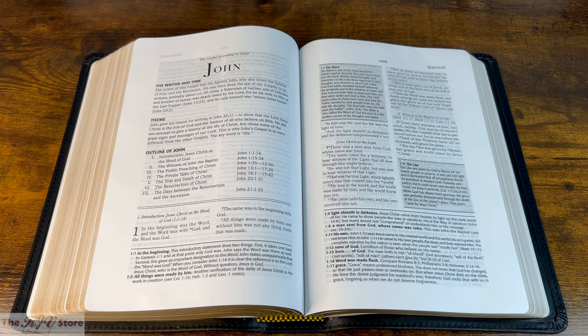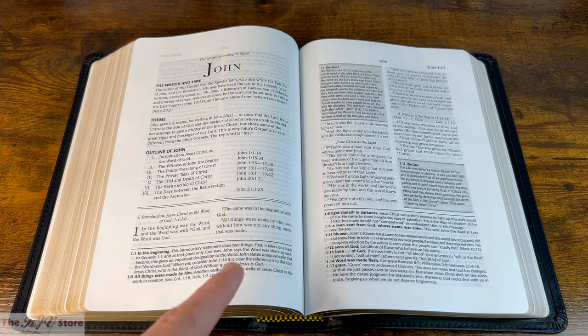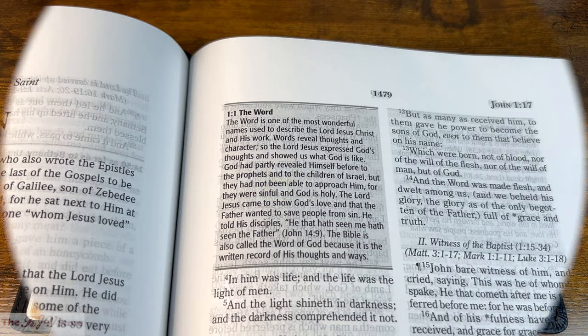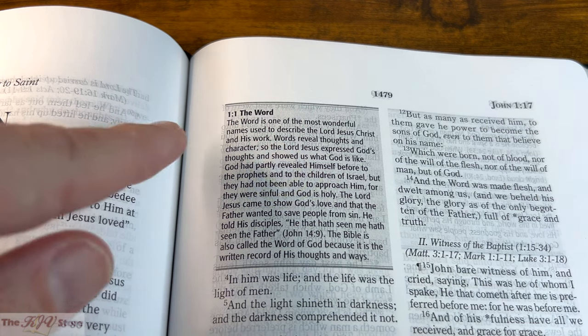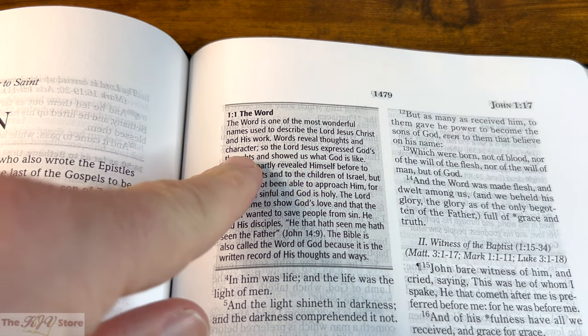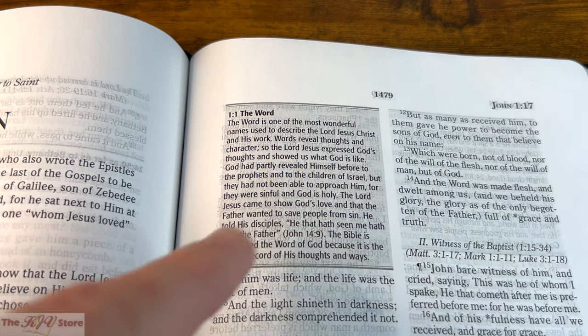Zooming back out to the full two-page spread, after reading the bottom-of-page note for the asterisk on John 1:1, we also see a '1:1 the Word' — that's an in-text note, designated with a gray shading or gray background. We can read that 'the Word is one of the most wonderful names used to describe the Lord Jesus Christ and His work. Words reveal thoughts and character, and so the Lord Jesus expressed God's thoughts and showed us what God is like.'